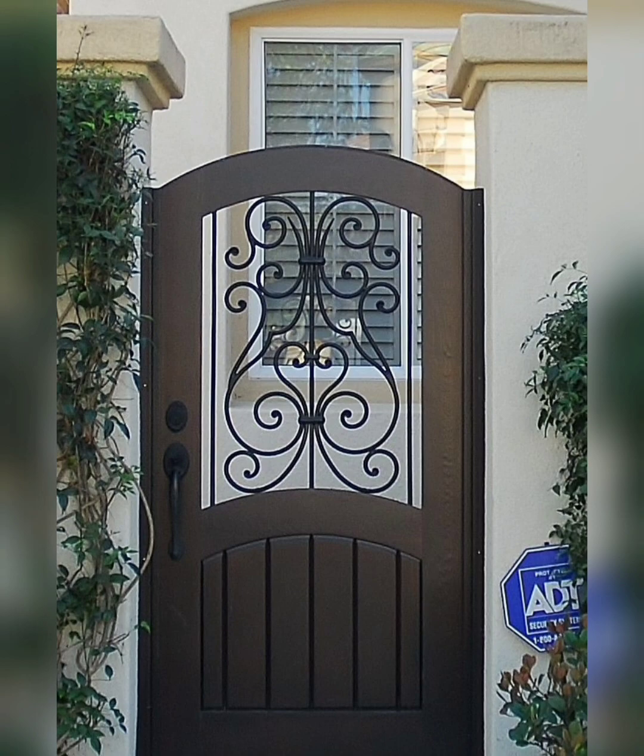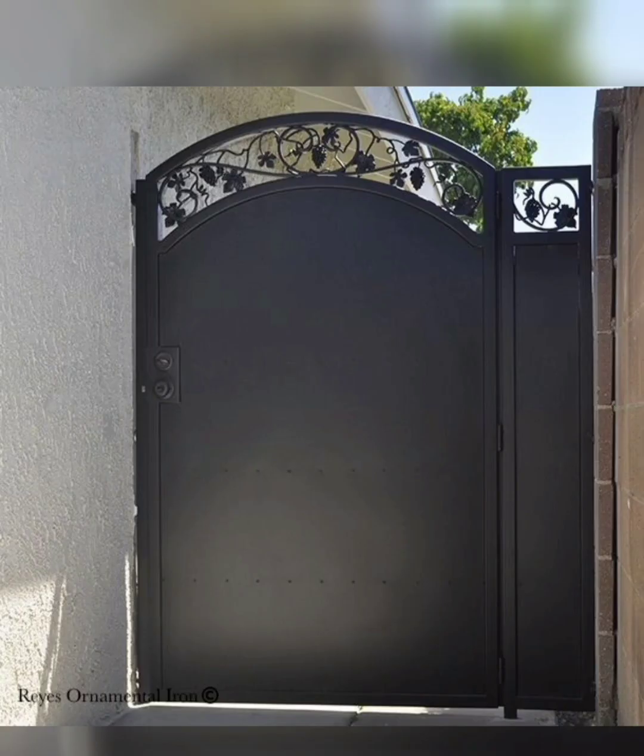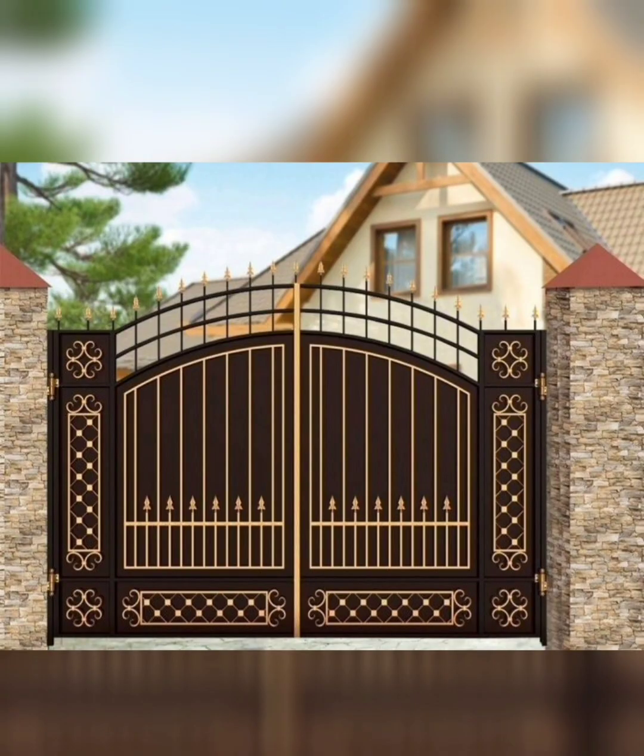Create a striking entrance with a combination of glass panels and steel framing. This design allows for transparency while providing security and sleek aesthetics.